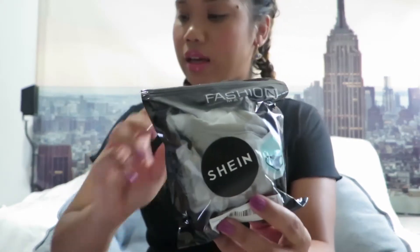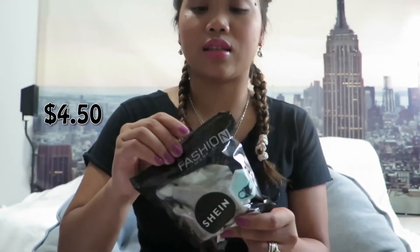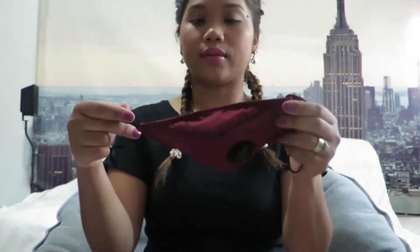I also got two face masks for four dollars and fifty cents. I thought they would be a bit thinner — I haven't used them yet. They each have a filter in them, so two masks in the bag for four dollars.